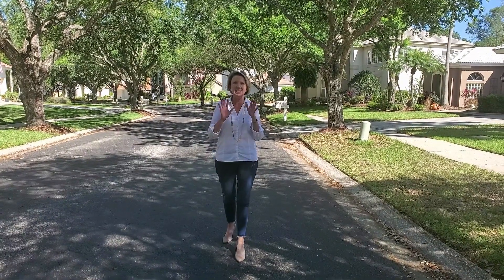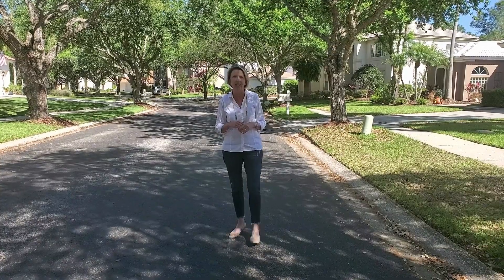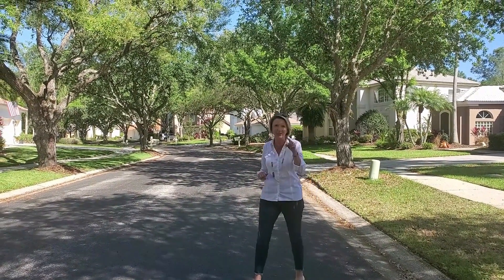Here is another sneak peek for you guys. I'm listing this house in Hunter's Green. Look at this road — this could be your drive home every single day.